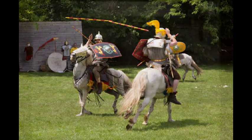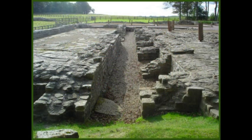Close to the medieval castle at Carlisle is the site of an important fort which spans several periods of the Roman occupation.